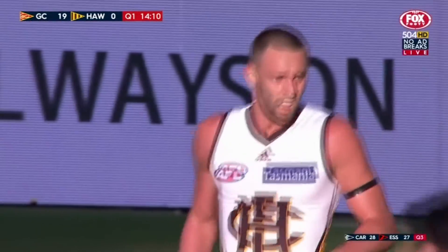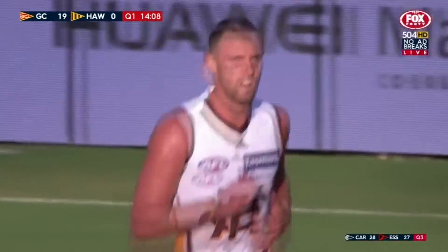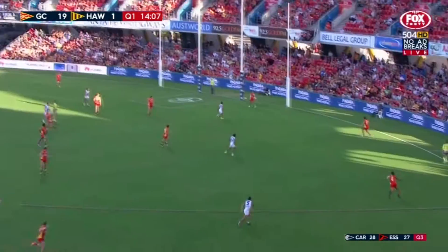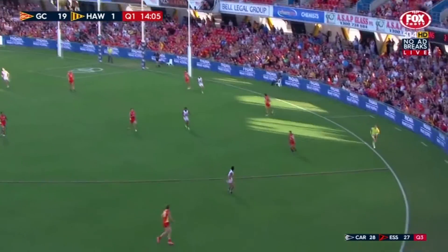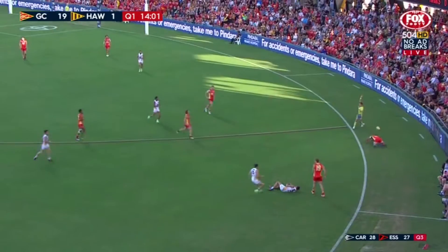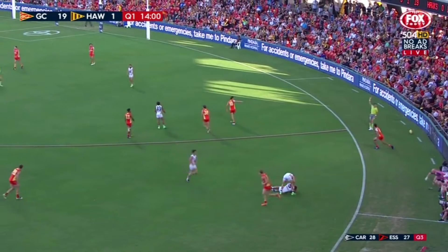And missed that to the near side. Still hasn't kicked one. That's their third inside 50 in these early stages. Seven for the Suns. Good delivery to Lynch as well — got up high and he hurt Burton. Couldn't take the mark but Burton's not getting up in a hurry.